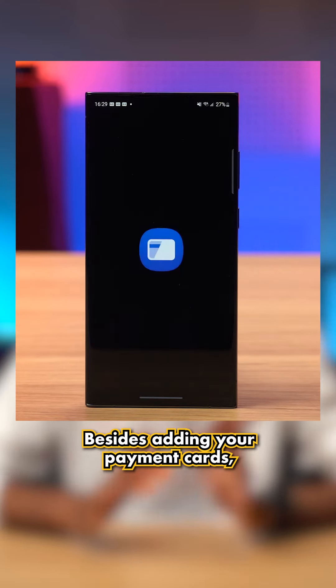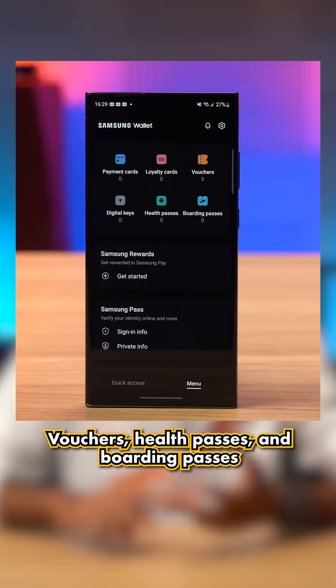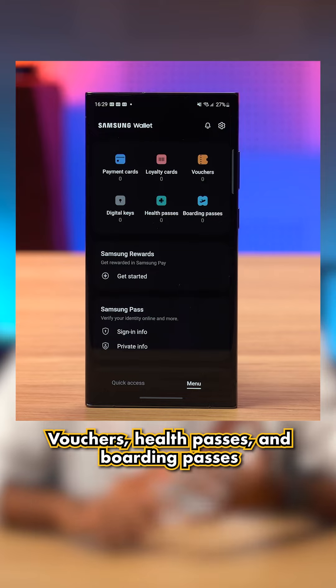Within Samsung Wallet, besides adding your payment cards, you can now also add loyalty cards, vouchers, health passes, and boarding passes.